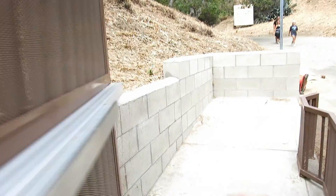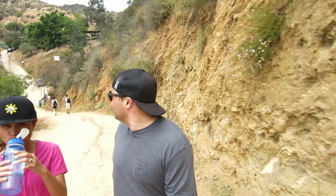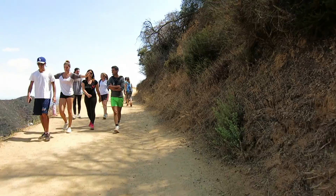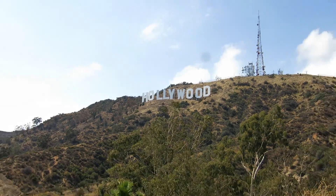Then there's the Mount Lee hike. Mount Lee is actually the mountain that the Hollywood sign is on. Here you can get the closest view of the Hollywood sign, but you can't get too close — there are sensors everywhere. If you get caught they'll dispatch a helicopter.